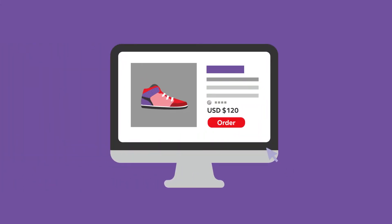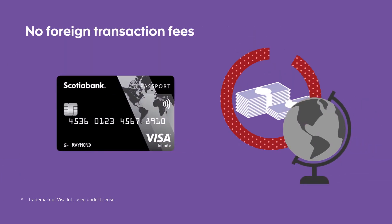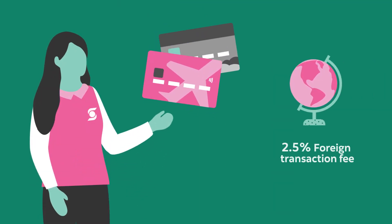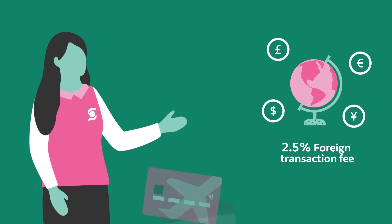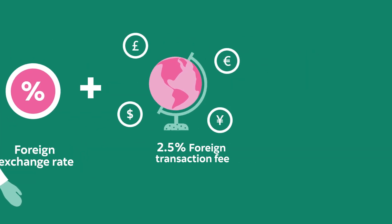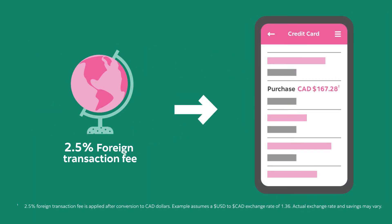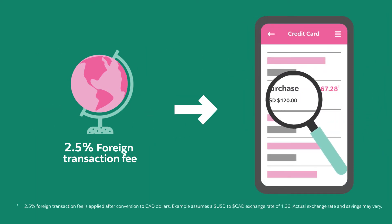Shopping online in foreign currency with your Scotiabank Passport Visa Infinite Card comes with great benefits, like no foreign transaction fees. Did you know most credit cards charge a 2.5% foreign transaction fee in addition to the exchange rate on foreign currency purchases? This fee is often included in the converted Canadian dollars on your statement, so it's not so easy to spot.